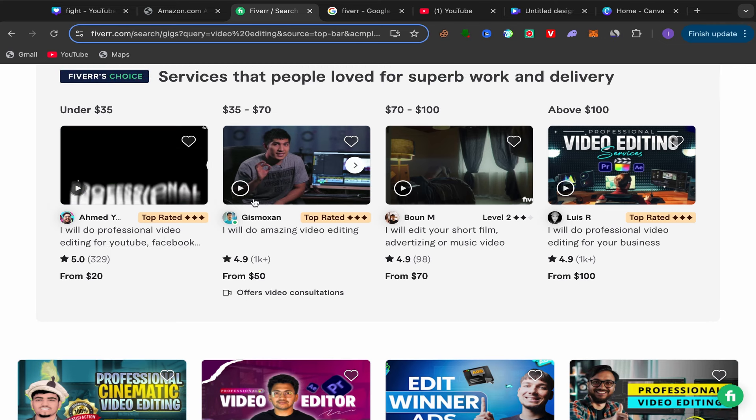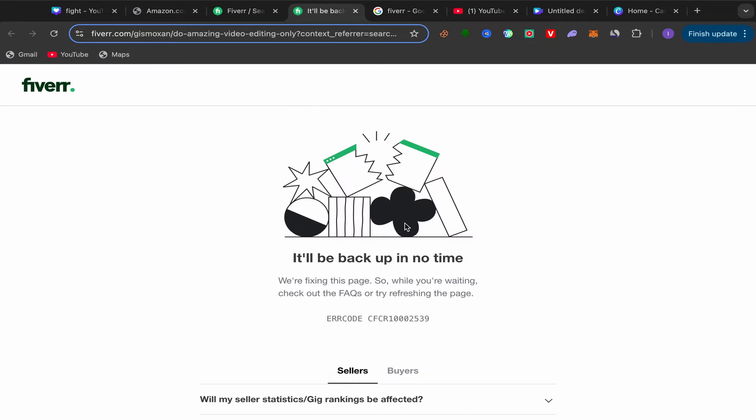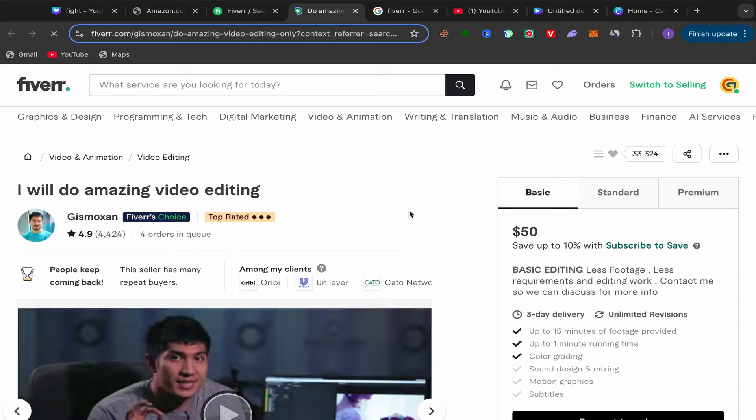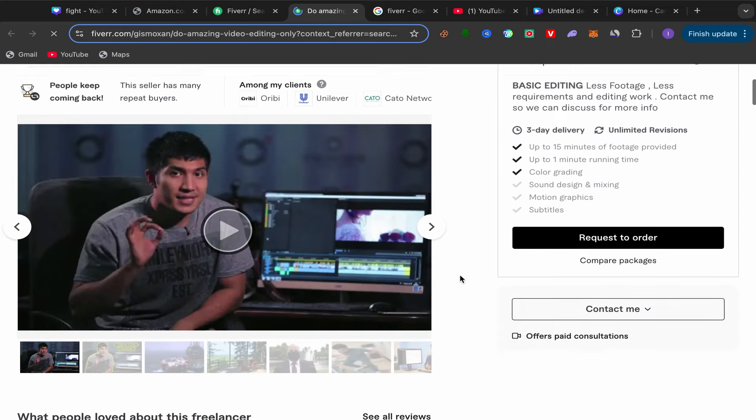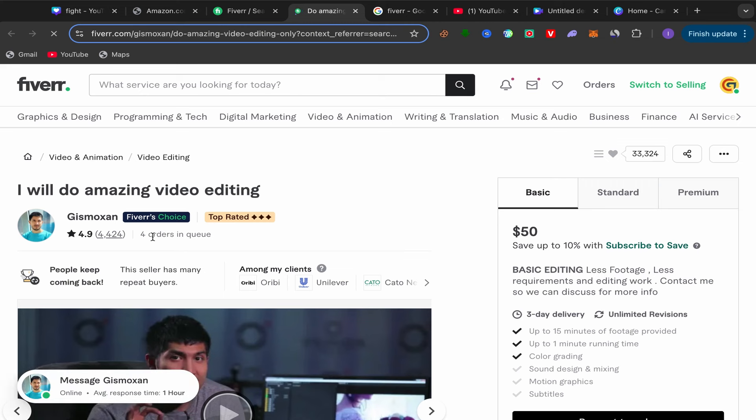For example, I'll choose this top rated seller — this one has over 1,000 reviews, which is really good. Click on their service. You'll land directly on their seller profile page. As you can see, this seller has over 4,000 reviews — over 4,000 people have paid for this service.